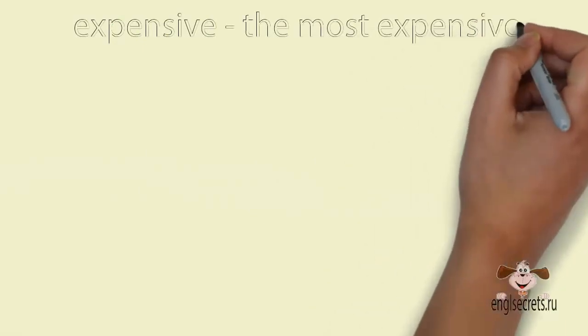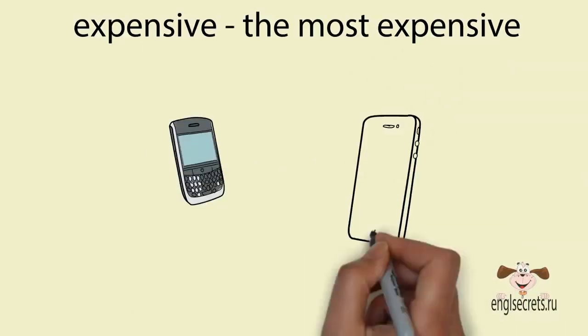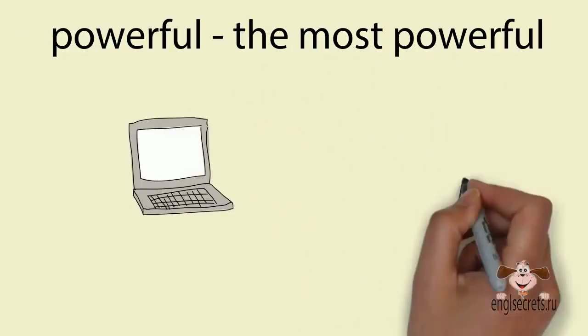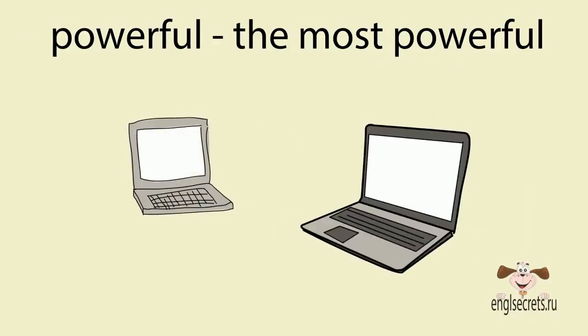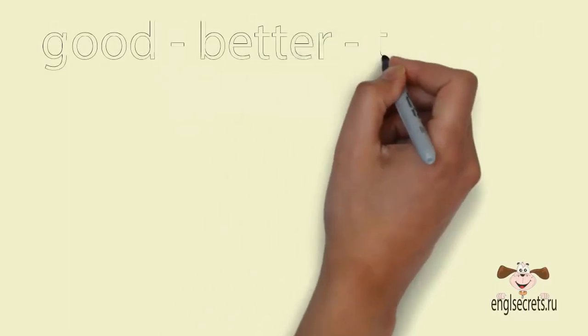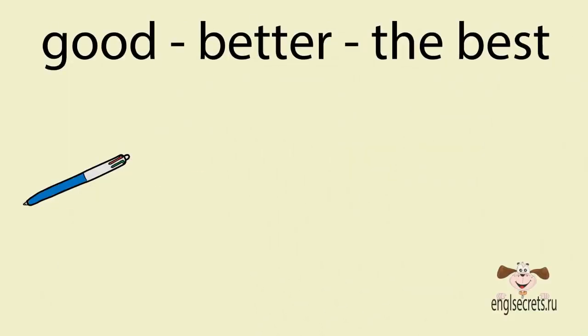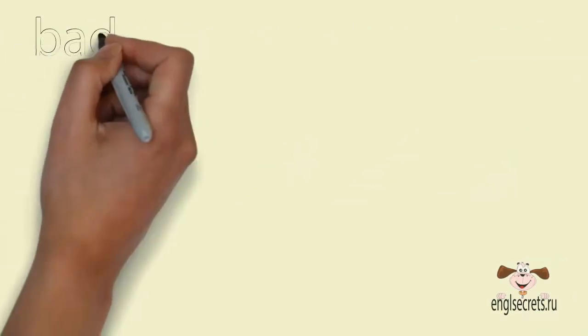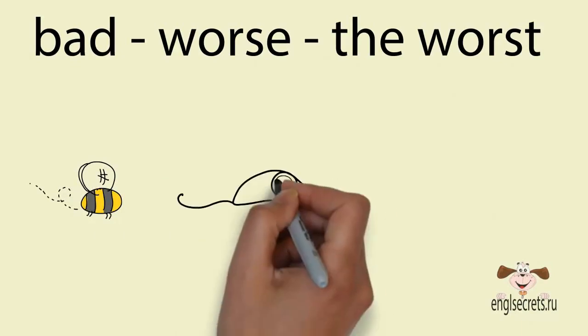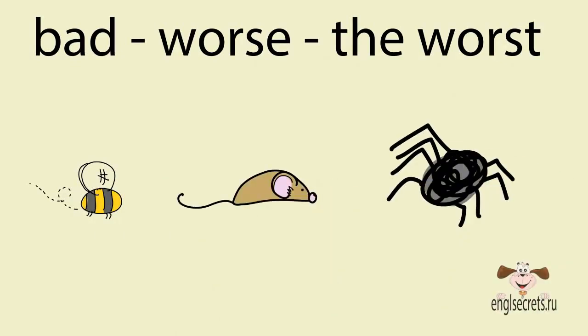Expensive – the most expensive (дорогой – самый дорогой). Powerful – the most powerful (мощный – самый мощный). Некоторые прилагательные образуют степень сравнения особым образом: good – better – the best (хороший – лучше – самый лучший). Bad – worse – the worst (плохой – хуже – самый плохой).